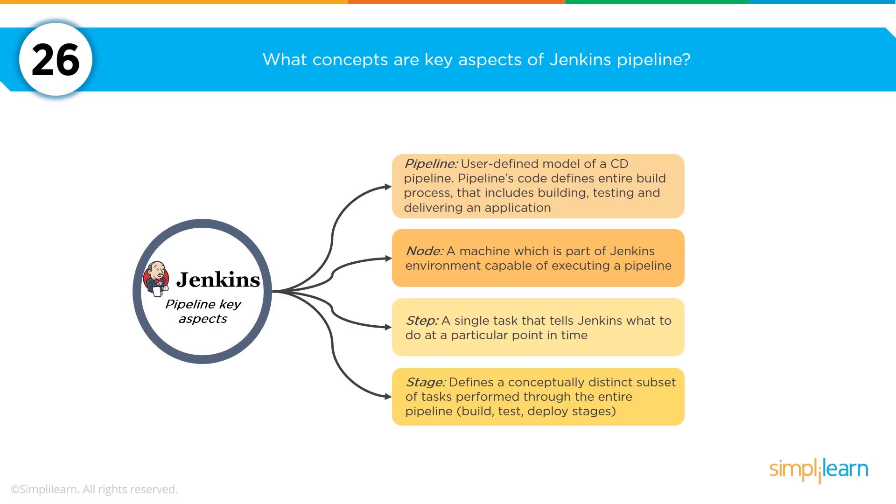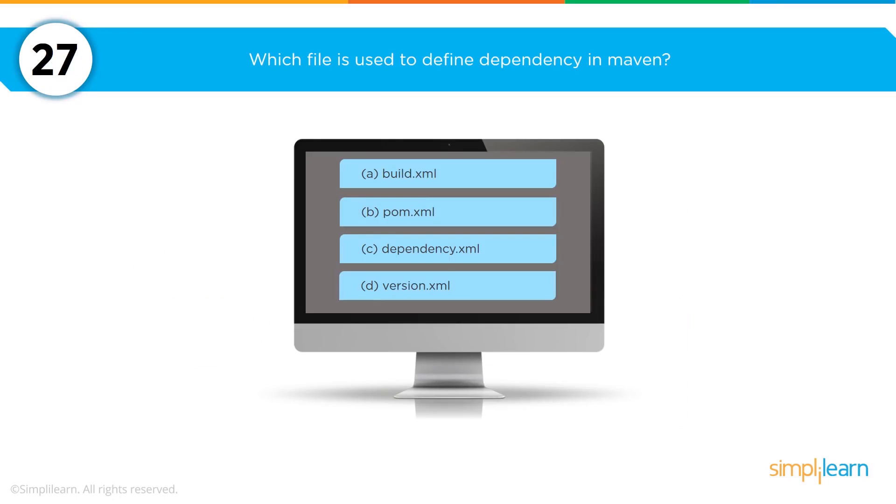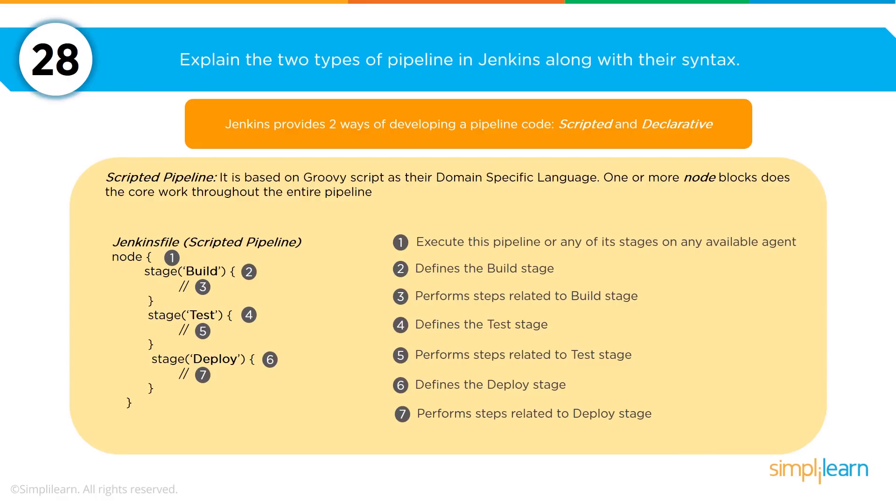The key concepts and aspects of a Jenkins pipeline are four: pipeline, node, step, and stage. Pipeline refers to the user-defined model of a CD (continuous delivery) pipeline. Node refers to the machines that are part of the Jenkins environment within the pipeline. Step is a single task that tells Jenkins what to do at that particular point in time. Stage defines a conceptually distinct subset of tasks performed through the entire pipeline — tasks could include build, test, and deploy.